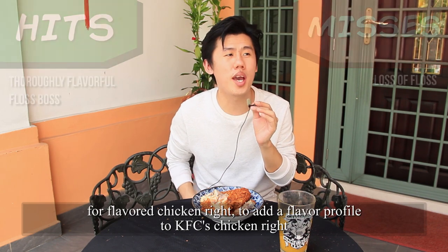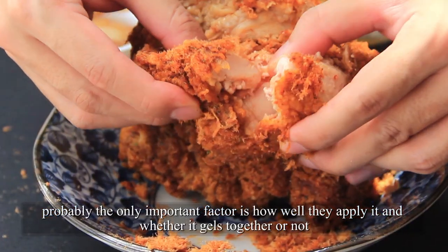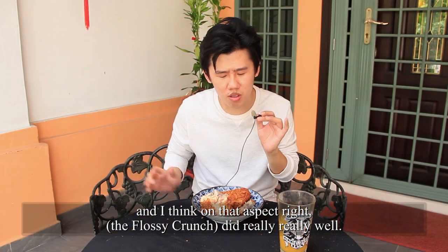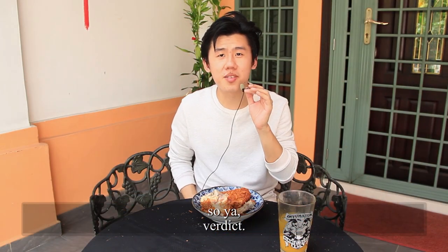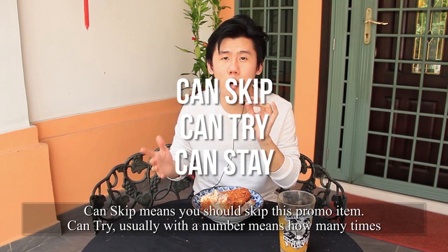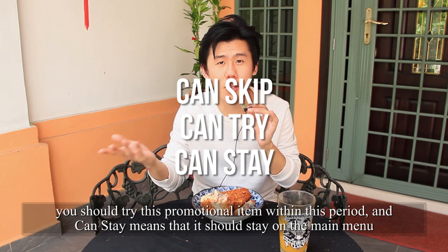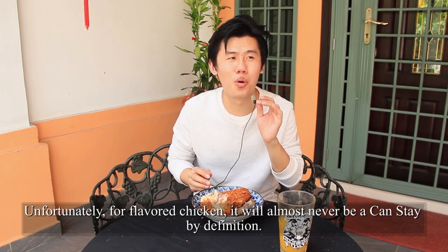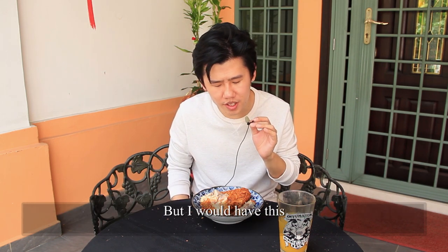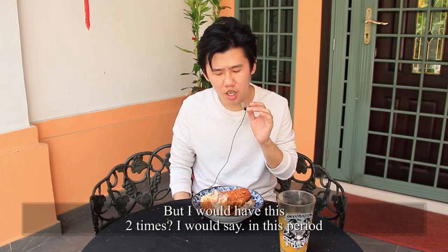For flavoured chicken, the only important factor is how well they apply it and whether it gels together or not. And I think on that aspect, it did really really well. Verdict — can skip, can try, can stay. Can skip means you should skip this promo item. Can try, usually with a number, means how many times you should try this within this period. Can stay means it should stay on the main menu. Unfortunately for flavoured chicken, it will almost never be a can stay — it would be very weird for this to be on the main menu. But I will have this two times, so it's a can try two.